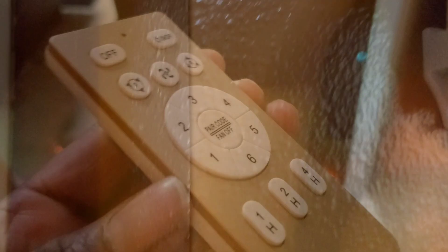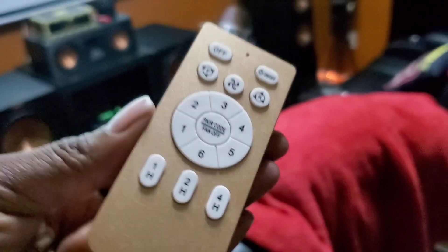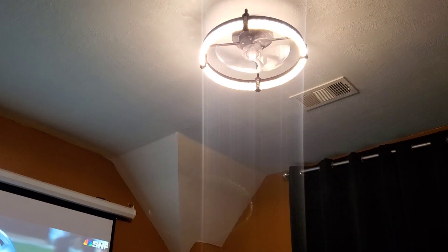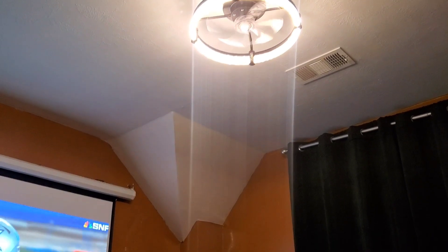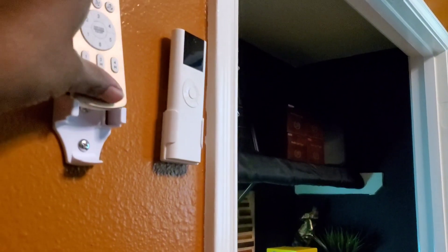This fan is just absolutely gorgeous. I want to show you how beautiful this fan is. I will have the link down below to this fan and to Yida Home. Thank you Yida Home for sponsoring this part of the video. I decided to put this light in my media room because it's so pretty and it just brings such style and class to it.